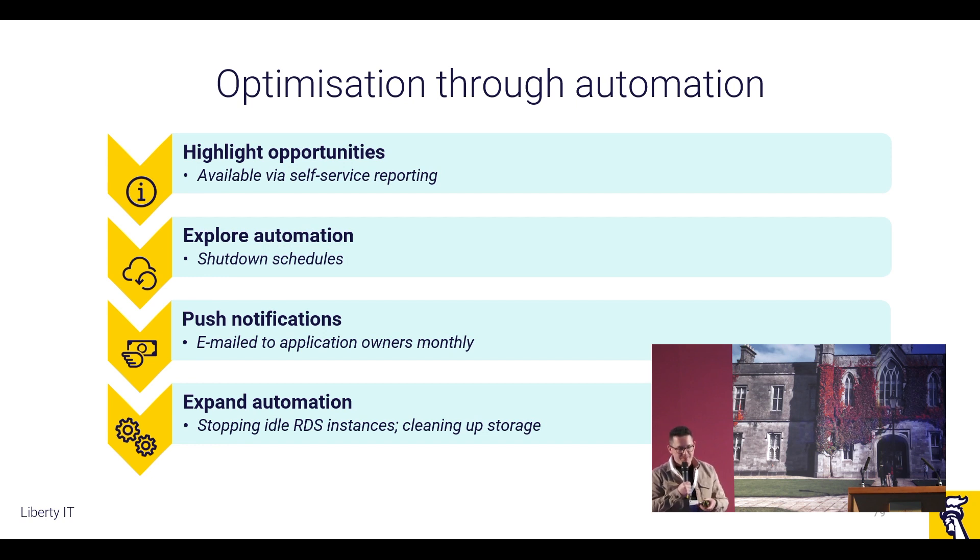On expanding that optimisation: trusting that everybody is building these cloud-native applications, stopping the RDS instances, and basically opting everybody into that schedule. For a while it was, here's the schedule — but now we say, right, you have to opt out. So the majority of our databases are going offline in non-production at the weekend, and the applications are pretty well architected to cope with that. Other opportunities include cleaning up your storage. For example, if you have a load of backups for an application you don't even have anymore, we'll have created automation that scans for all of these different orphan storage pieces and takes those offline as well.